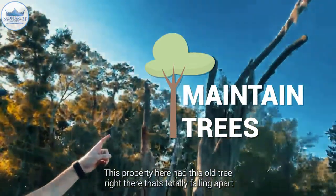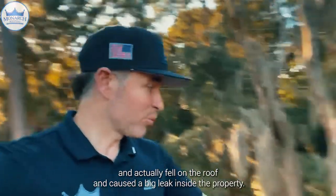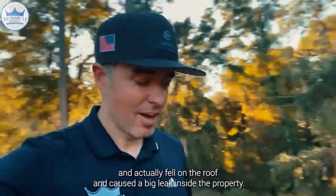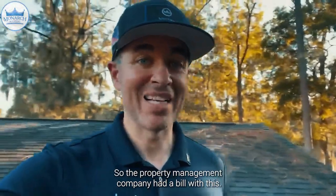This property here had this old tree right there that's totally falling apart, and it actually fell on the roof. It caused a big leak inside the property, and it's a rental, so the property management company had to deal with this.